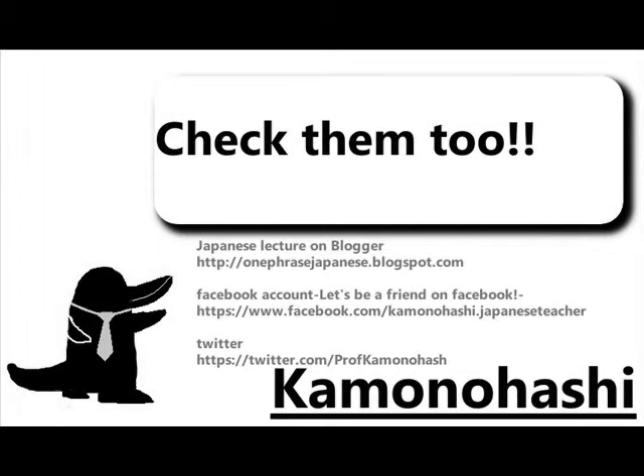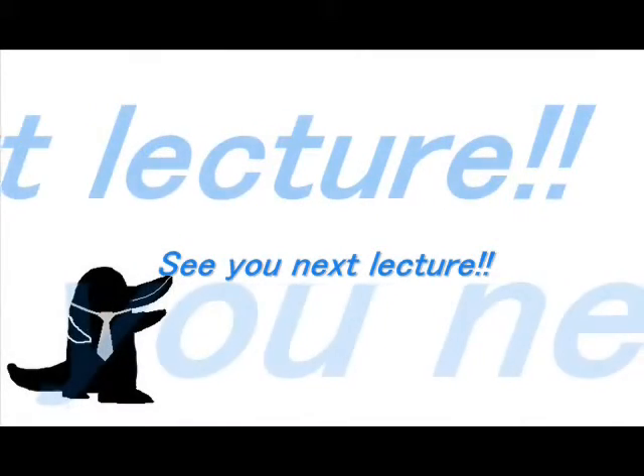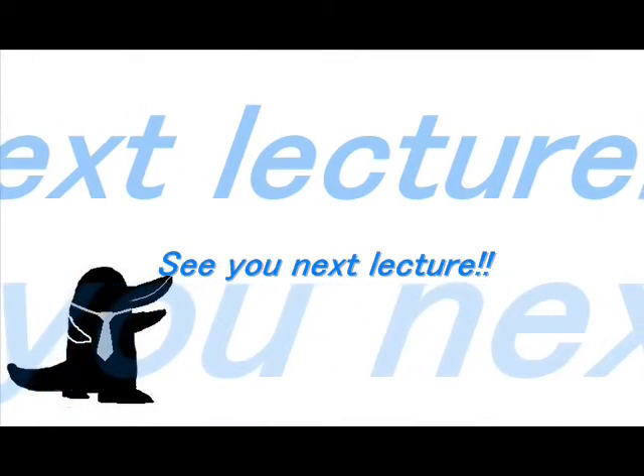Check out other Kamono Hashi content on the web. See you next lecture.